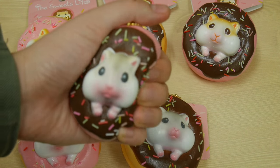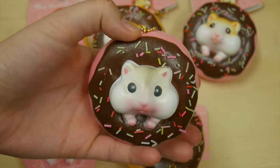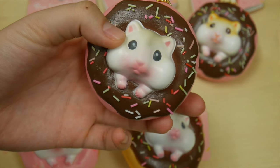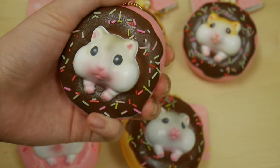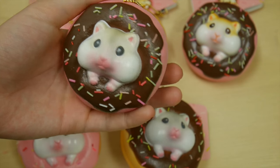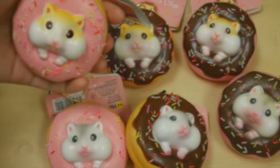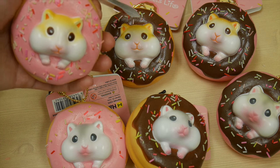These are Hami originals, so they are created and designed by Hami. If you are looking for a new squishy or if you really like donuts and hamsters, we really recommend this product because you can't get it anywhere else. Thank you for watching — we hope you enjoyed this video.